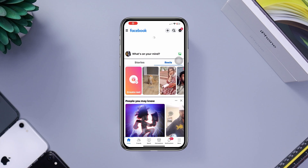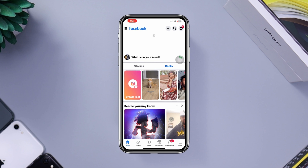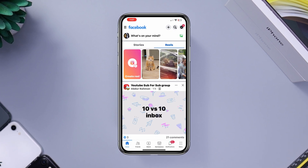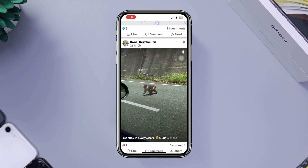Is your Facebook news feed not working or keep loading on your iPhone? Hi there, this is Eve, and here I'll show you a quick way to solve your Facebook news feed not working on your iPhone. So let's get started.